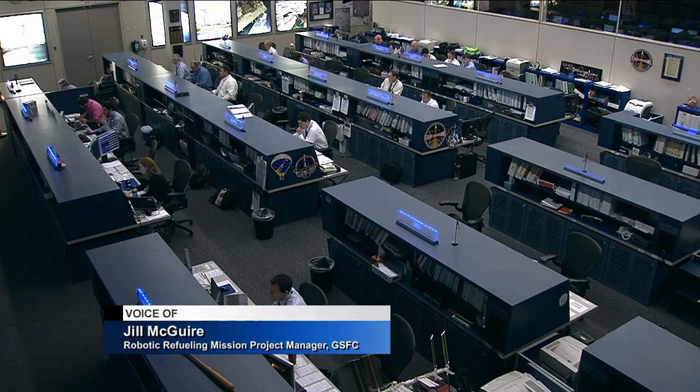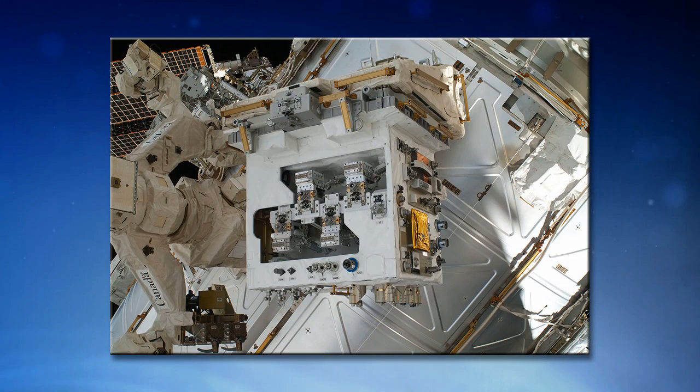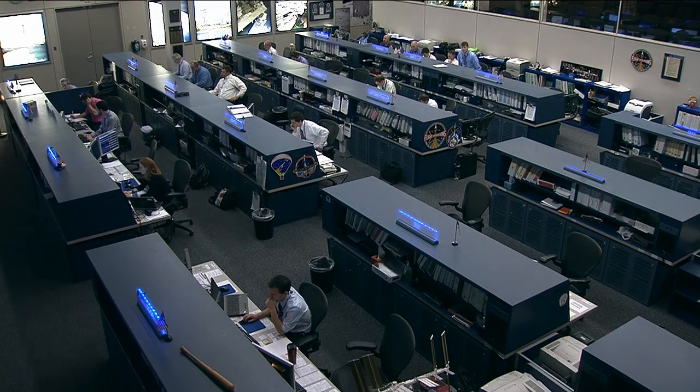The robotic refueling mission is a payload about the size of one meter cube. It's on ISS, on ELC4, and it has various spacecraft interfaces on it that we've used to test out robotic manipulation techniques to demonstrate the feasibility of using a robot to refuel, repair, and maintain satellites in space. We've completed numerous demonstrations, including wire cutting, cap removal, blanket manipulation, and finally an end-to-end fuel transfer about a year ago.